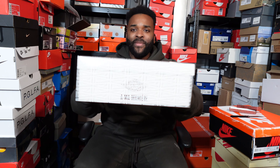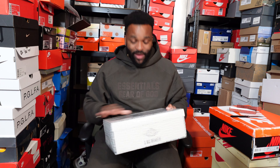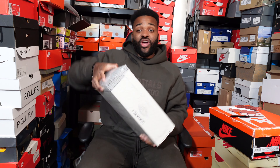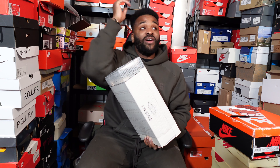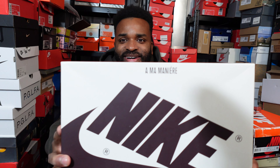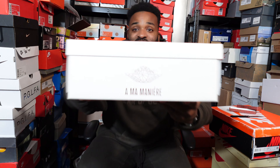Right, let's put this on the floor. First thing we see is — A Ma Maniére! Yeah, so that tells you straight away, with the nice A Ma Maniére packaging. So I've got the threes and the fours already, let's see what's in here. Taking off the nice packaging — and it says A Ma Maniére on the box.